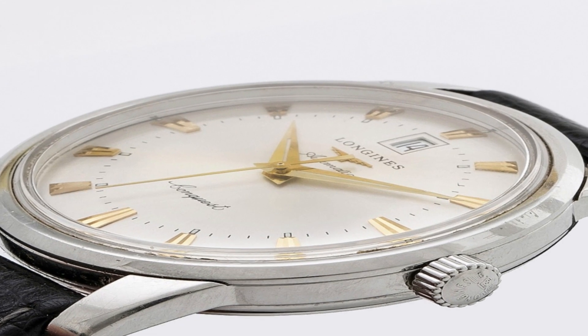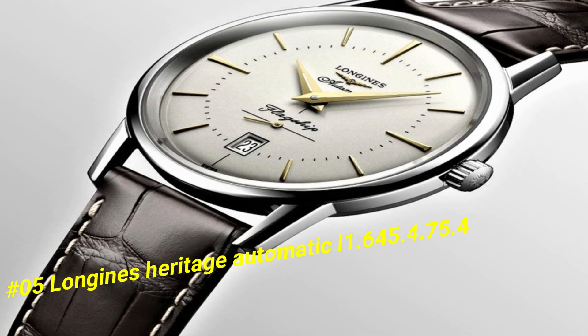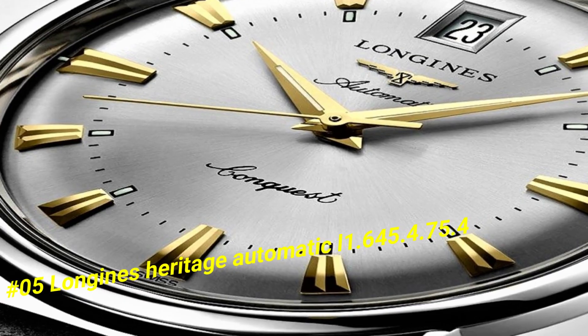Number 5: Longines Heritage Automatic L2.645.4.75.4. The current price of this watch in US dollars is $2,350.